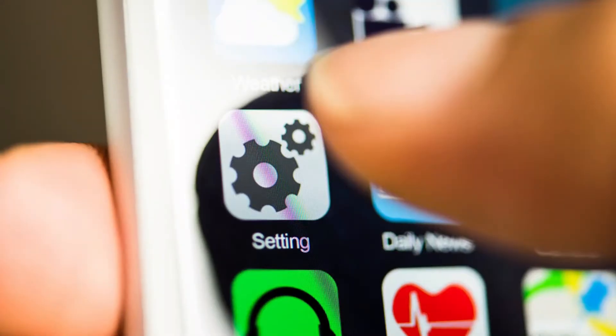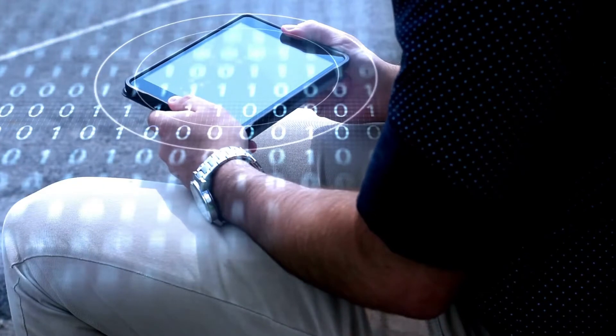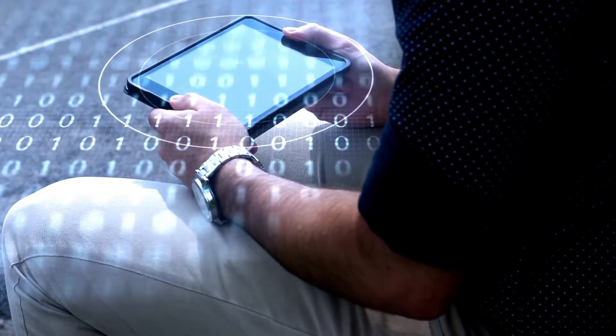There is an alternative way. Open your phone's settings option, then select Network and Internet, and tap the off and on Wi-Fi adjacent switches.